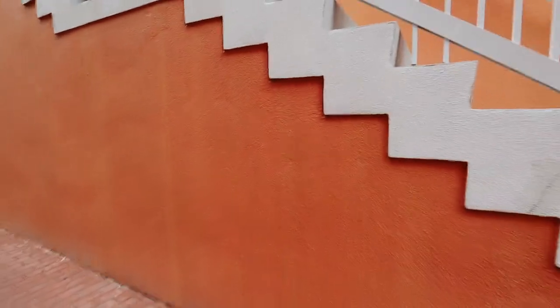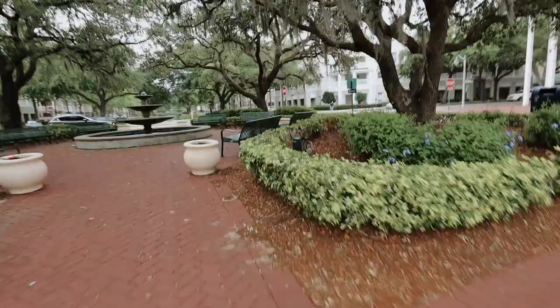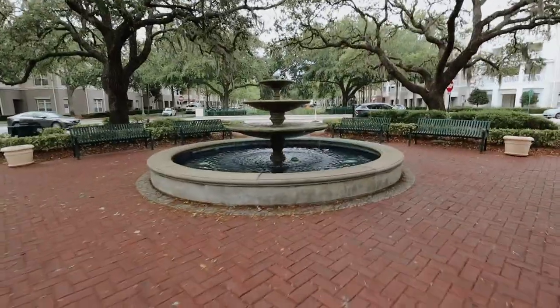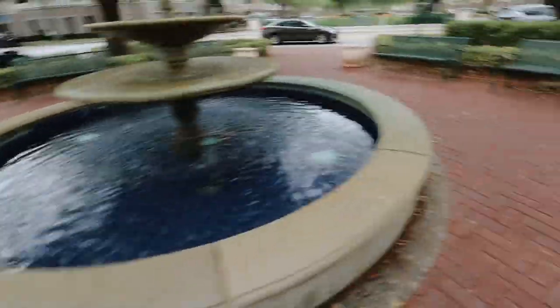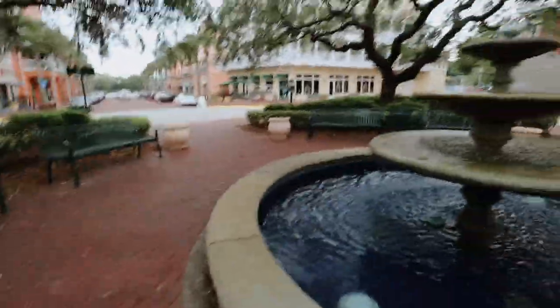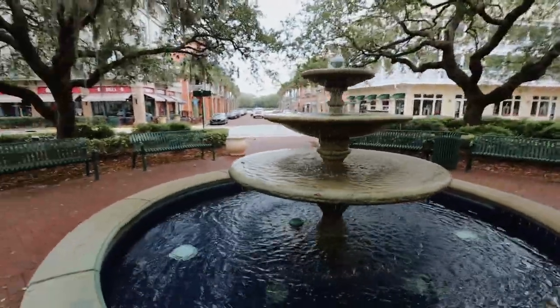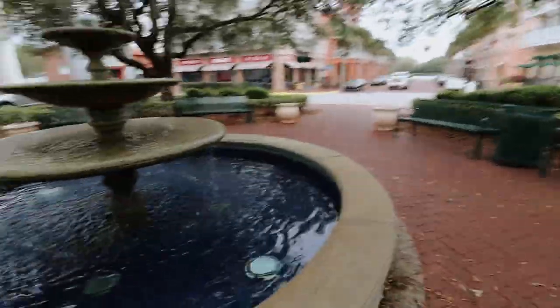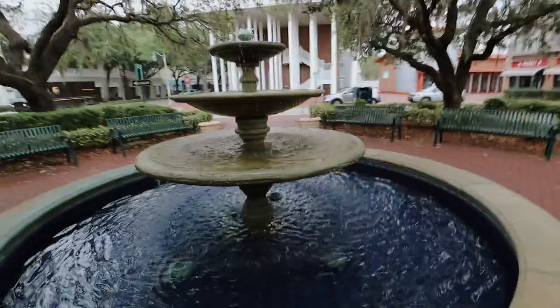I almost forgot to include the fountain — this is a must. You can take cute photos here, sit on the fountain, sit at one of these benches, and get a really cool shot aimed down main street. Beautiful. I can't believe I almost forgot this location.